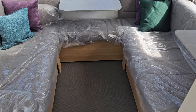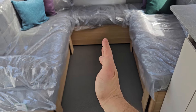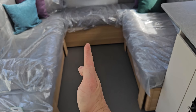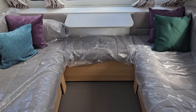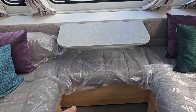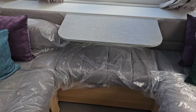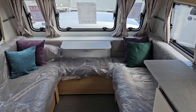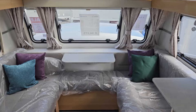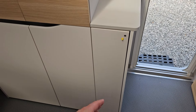This seating area converts to a double bed — you pull out the slats from either side and they join in the centre with legs. Not having front drawers means it's a very spacious bed. The table drops down out of the way, and if you want to use it as a seating area for games or dinner after a barbecue, there is a freestanding table located in that cupboard there.